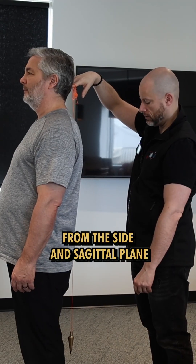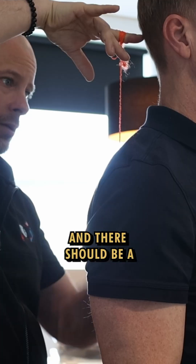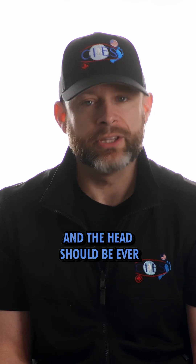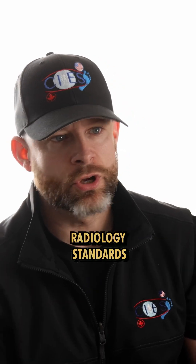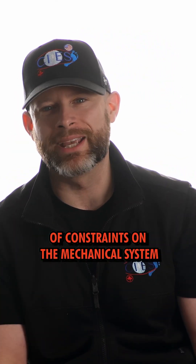If we look at someone from the side in the sagittal plane, the shoulders should be lined up with the pelvis, there should be a small curve for the neck, a small curve for the back, and the head should be ever so slightly forward on the shoulders. Our criteria are based on radiology standards, where there are the least amount of constraints on the mechanical system.